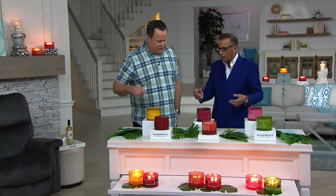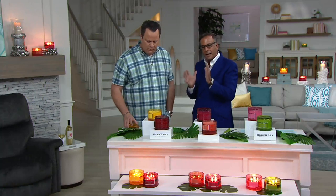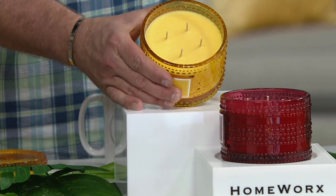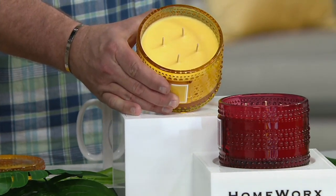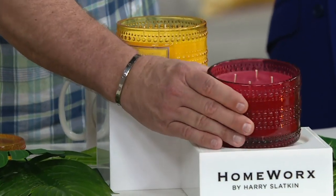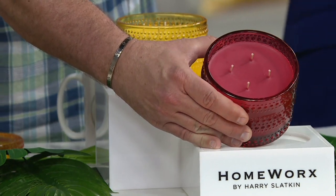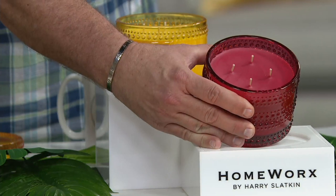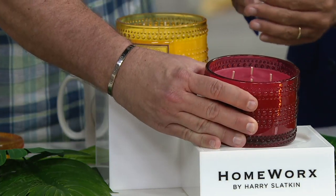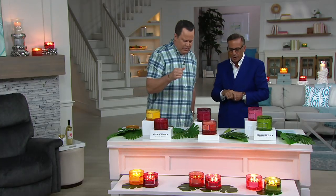Recapping the Gourmand collection: Lemoncello Cupcake brings that wonderful Sicilian lemon mixed with bakery notes — one of Harry's all-time favorites. The new scent paired with it is Vanilla Current Biscotti, an Italian cookie with a little almond, vanilla added, and a current sweetness — a sweet berry flavor. Together they create a decadent gourmand bakery moment.